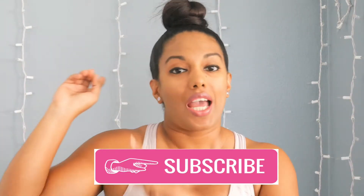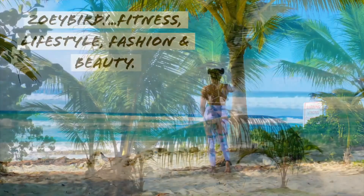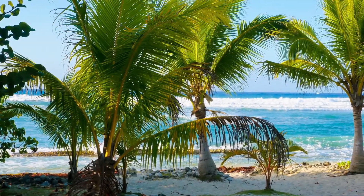Remember, subscribe, hit the notification bell, and follow me on my socials. So let's get into it. Today I'm going to talk about five things that are going to help you get some healthy glowing skin. Join me, be a part of the Zoe Nation, and let's get some healthy glowing skin for 2019.